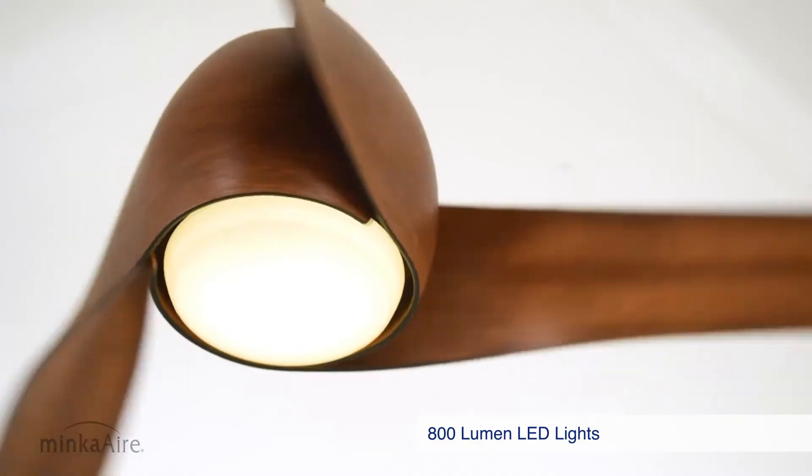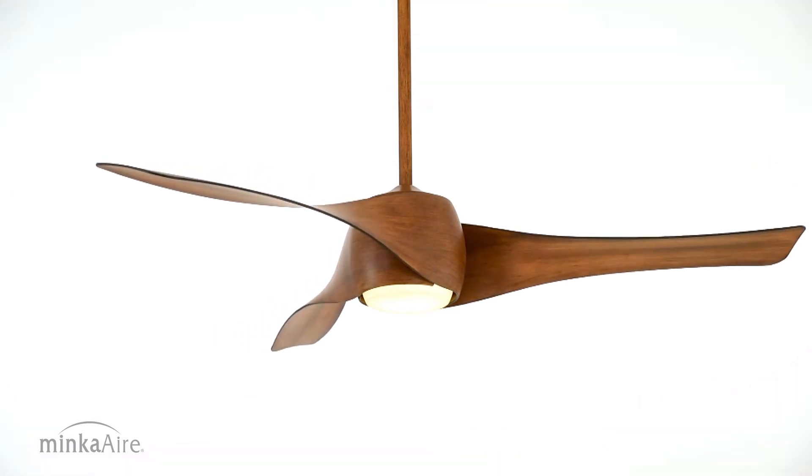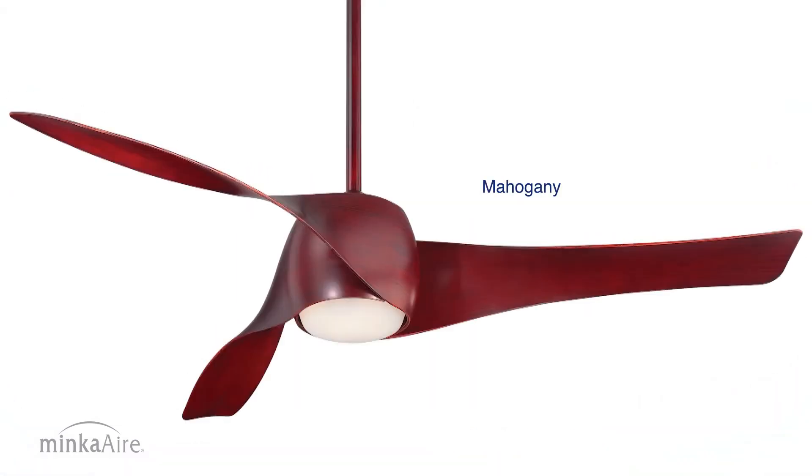800 lumens integrated LED lights, which can also be capped for non-light use, and a full-function wall control system included.